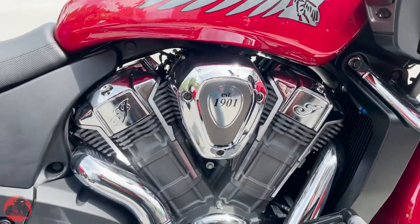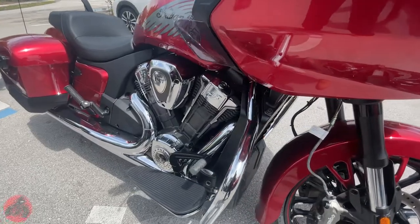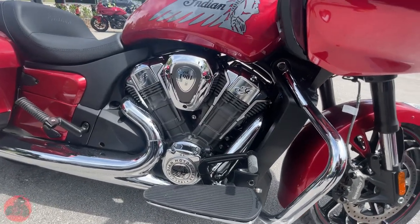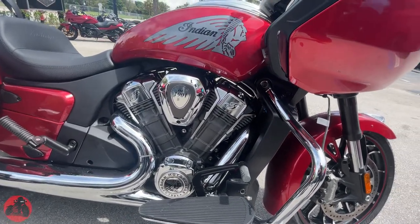With all that power, the bike is hosting inverted front forks and a single hydraulic shock in the rear to help keep the ride as smooth as possible. To stop all that power, the Challenger Limited is running Brembo brakes.